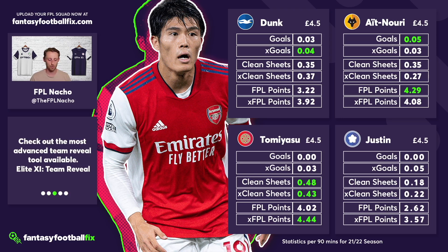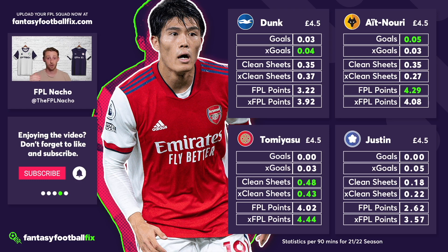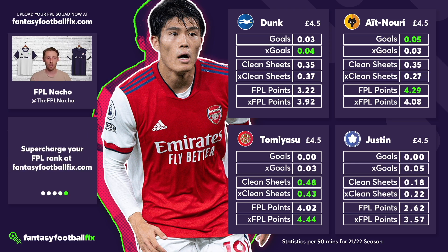My ranking of the four 4.5 million defenders: Dunk at number four — he offers guaranteed game time and attacking threat but I want someone more exciting. Ait Nori is third. James Justin is second, and Tomiyasu is number one. James Justin could emerge as the best 4.5 million option, but as of game week one I want guaranteed game time, and Tomiyasu offers that in a top side with strong defensive figures. Let me know in the comments your thoughts and who your favourite is.